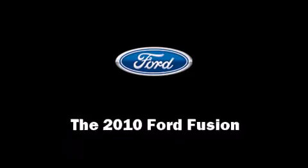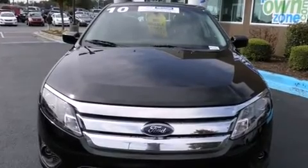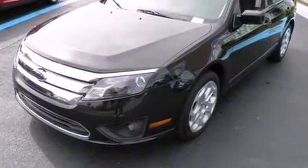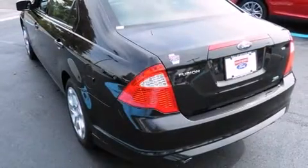The 2010 Ford Fusion. This four-door, five-passenger sedan just recently passed the 20,000 mile mark. It features an automatic transmission, front-wheel drive, and a three-liter, six-cylinder engine.